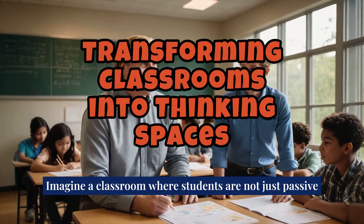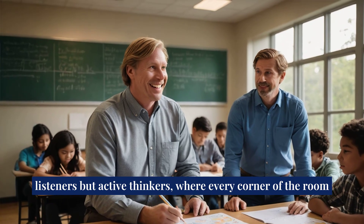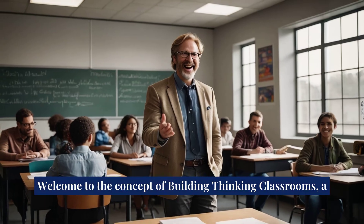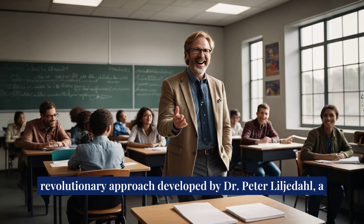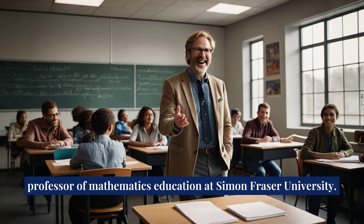Imagine a classroom where students are not just passive listeners, but active thinkers, where every corner of the room buzzes with curiosity and collaboration. Welcome to the concept of building thinking classrooms, a revolutionary approach developed by Dr. Peter Liljedahl, a professor of mathematics education at Simon Fraser University.